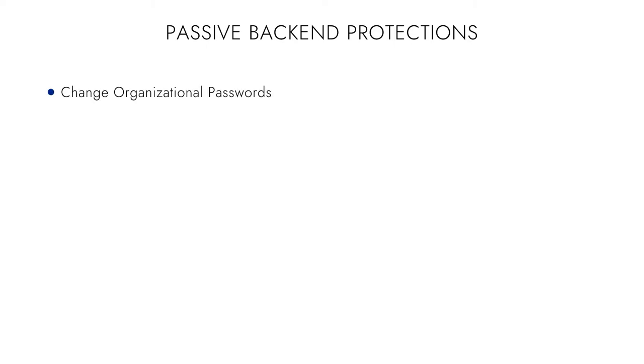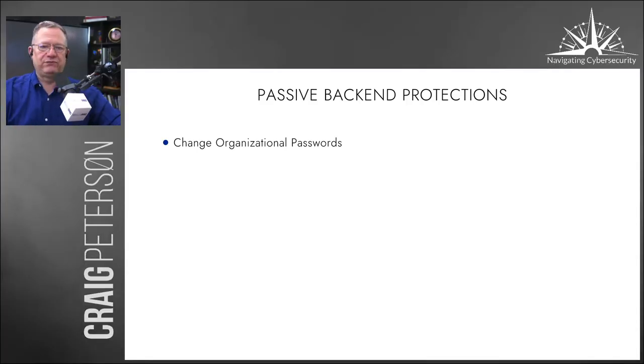What does it mean when a cybersecurity professional talks about back-end protections? Here are the things you can do. Remember, small businesses are just getting nailed from these guys because they're fairly easy targets. Number one: change your passwords. How many times do we have to say that?